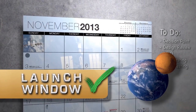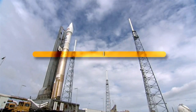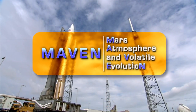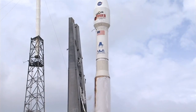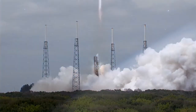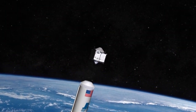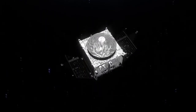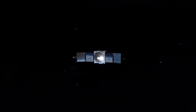Then carefully aim at a moving target. In November 2013, the controllers of NASA's Mars Atmosphere and Volatile Evolution Mission, or MAVEN, did just that, launching the Mars-bound orbiter from Cape Canaveral, Florida, on an Atlas V rocket. After separating from the rocket and the Centaur upper stage, MAVEN unfolded its solar arrays, pointed them at the Sun, and embarked on a 10-month cruise to Mars.